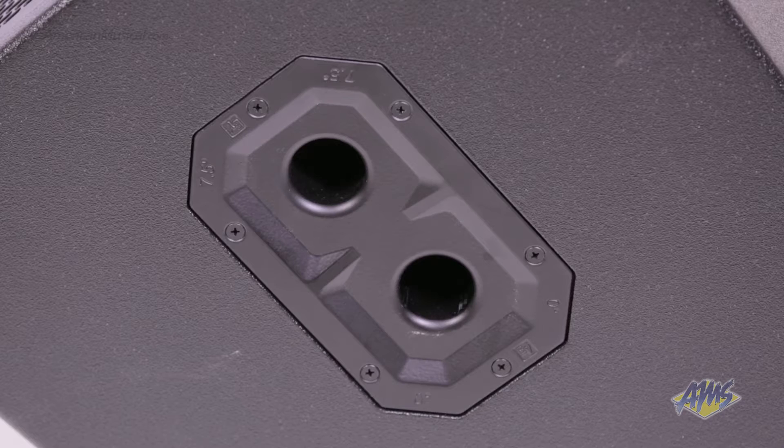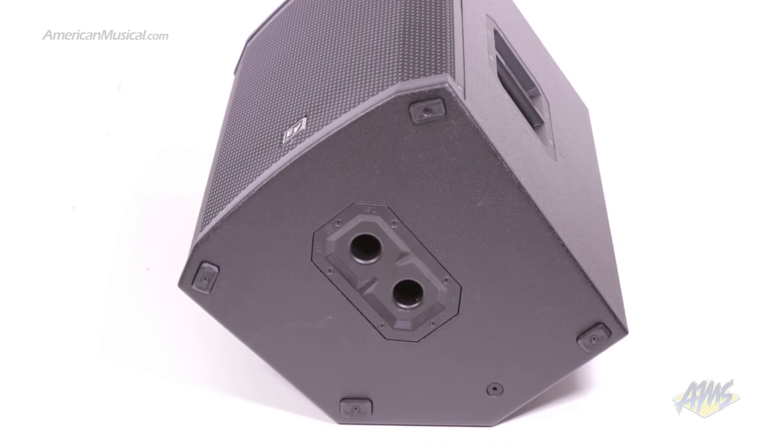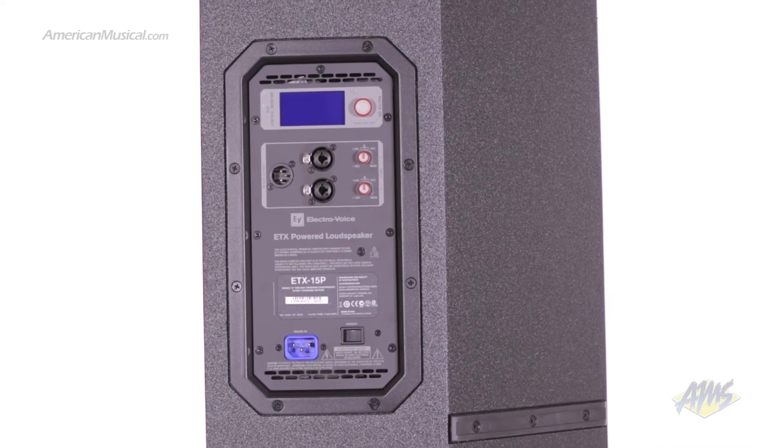For even better protection, the grille is made from 16-gauge steel and finished with a powder coat. This speaker has multi-angle standard pole sockets as well as 8 M10 suspension points for larger installations. Unlike other speakers in this class, the pole cups, handles and amplifier chassis are made from die cast aluminum instead of plastic.